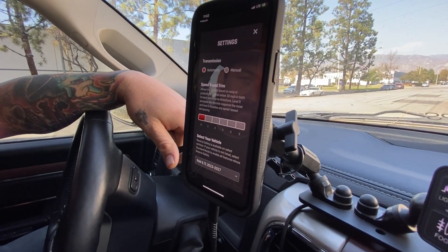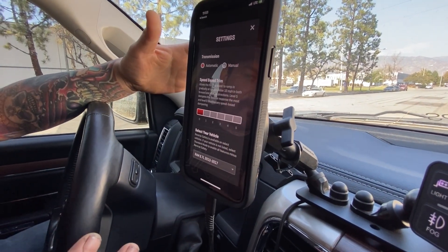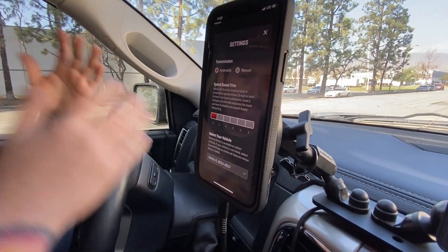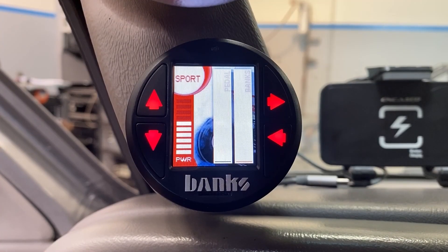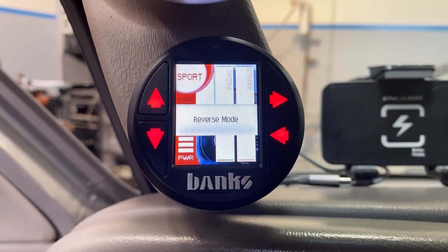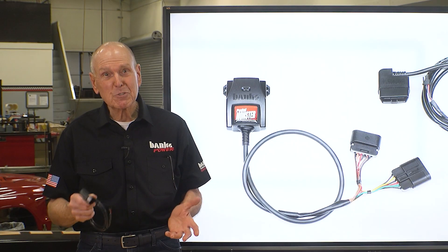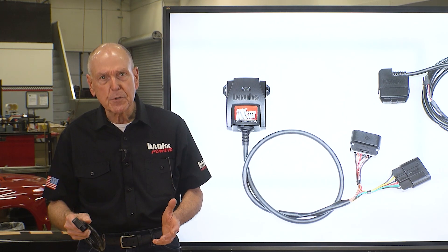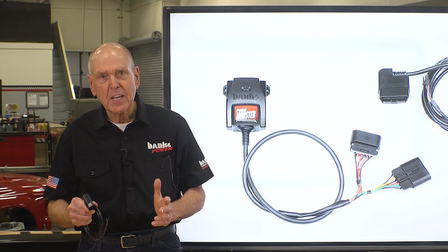This is called speed-based trim. You can select the response and the level of response under 10 miles an hour. So I don't have to disable the system every time I'm loading the back of the bed up or towing a trailer. I can select it, set it and forget it — under 10 miles an hour, stock throttle response. And because Pedal Monster knows what gear you're in, it automatically returns to stock pedal sensitivity when you're in reverse. Reverse is not something you want to get too spicy in. Modules like Pedal Commander have no clue what speed you're at or what gear you're in, so they're just as twitchy in reverse as they are in drive.